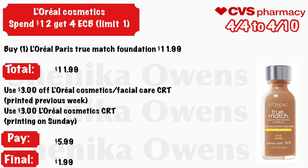L'Oreal cosmetics — spend $12, get a $4 ECB, limit one. Grab one L'Oreal Paris True Match Foundation at $11.99. If your store follows the 98% rule, your ECB will still print. Use a $3 off L'Oreal cosmetic or facial care CRT from the previous week — per the ad, we should get another $3 off L'Oreal cosmetic CRT printing on Sunday. You'll pay $5.99 but get back $4, making the final cost just $1.99.